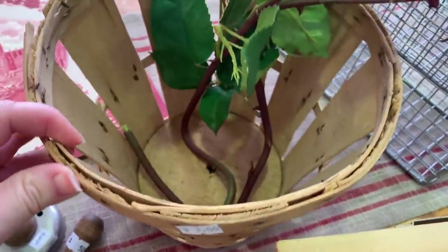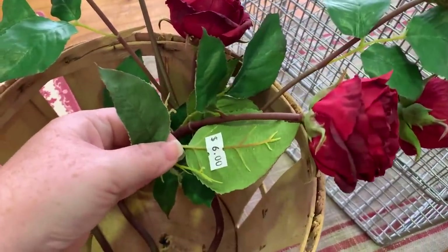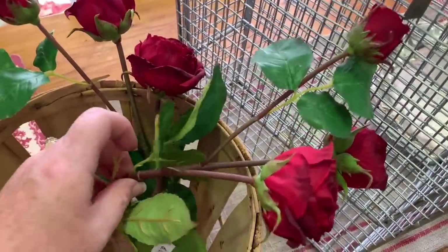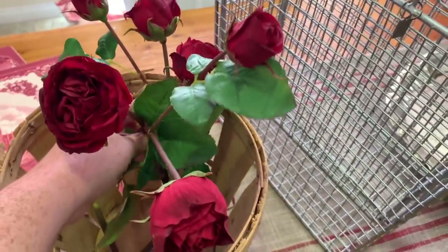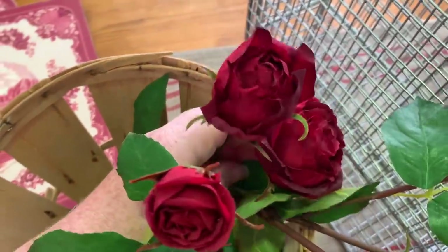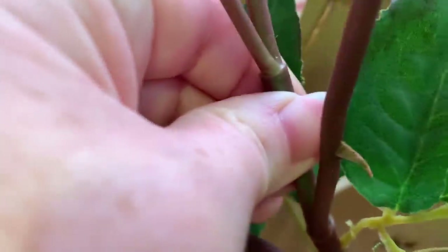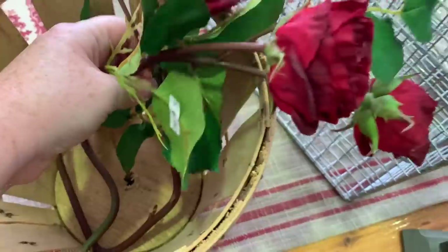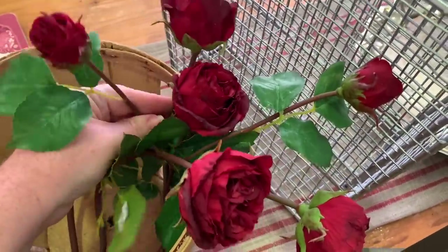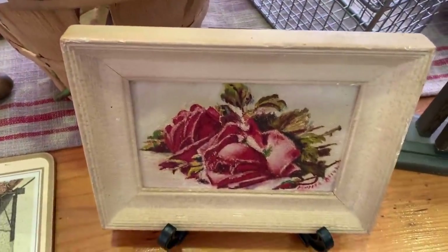I also got this cute basket that was originally $3, and then I got these flowers — originally $6 but I got them for $3, which was a really good deal. They look so realistic; they even have the little thorns on them. Whenever I find really nice realistic faux flowers or greenery, I love to get those, especially at a great price.